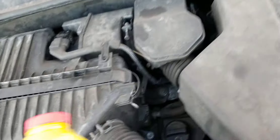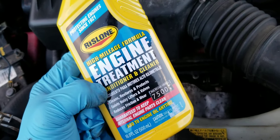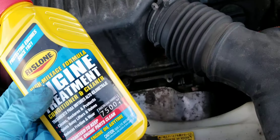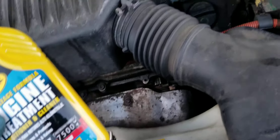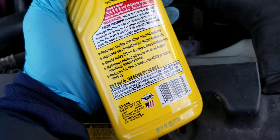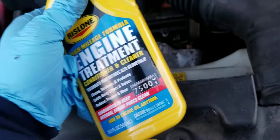Here's what I'm going to do. I'm going to use this Rislone High Mileage Formula Engine Treatment Conditioner and Cleaner. I didn't do an oil change, so the Marvel Mystery Oil is still in there. It says add to it anytime, so I'm going to add it right now and see if it makes it better. If it does make it better, then this is what works.